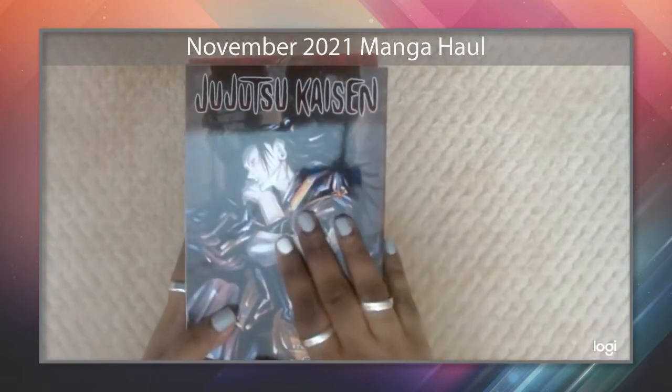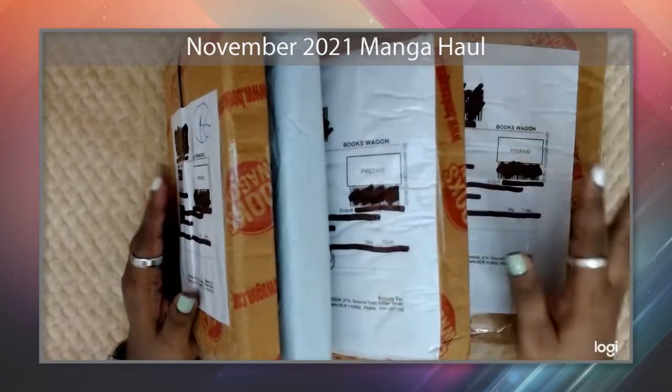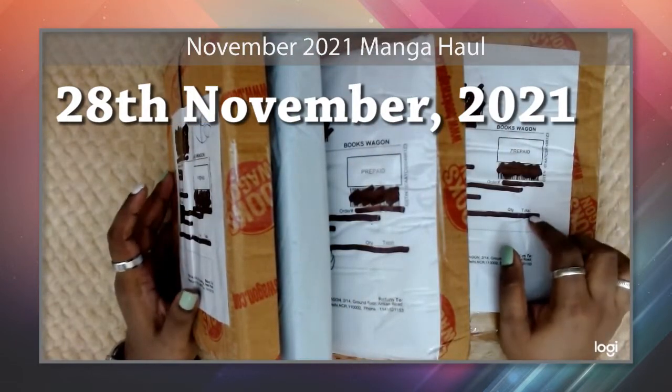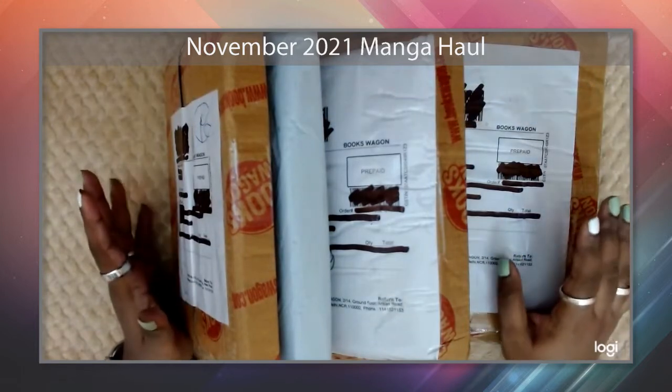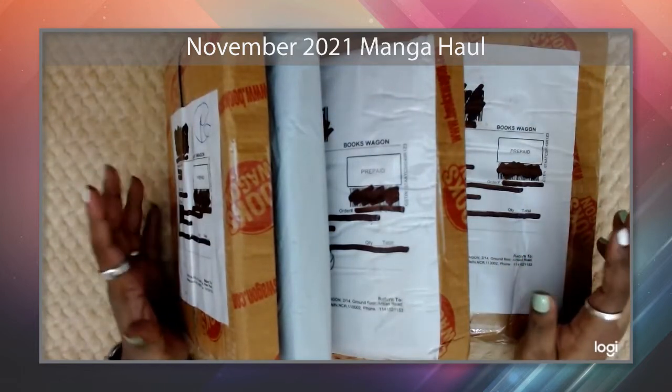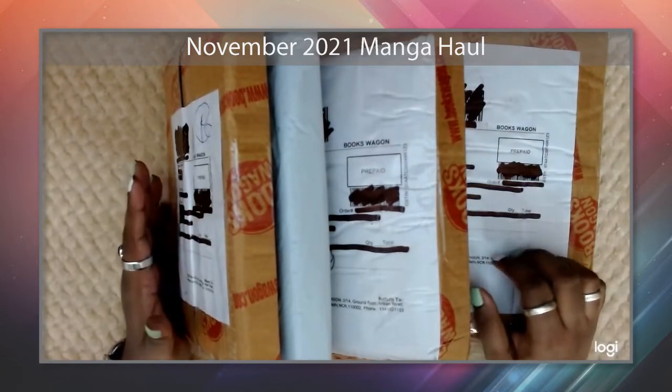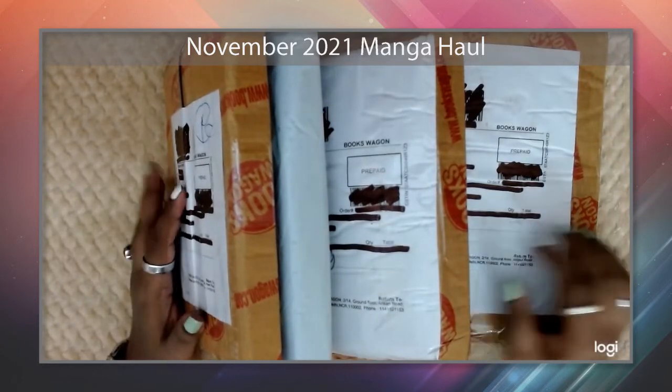Hey everyone — today is the 28th of November. I didn't record last week since nothing came in, so this is a combination of last week's and this week's packages. Let's start opening them.